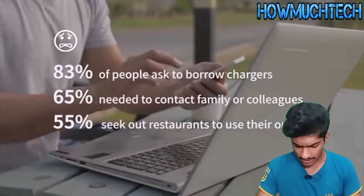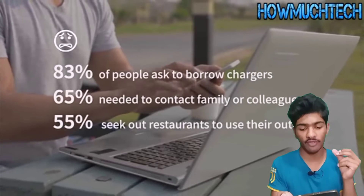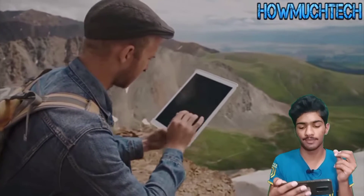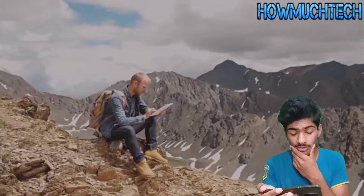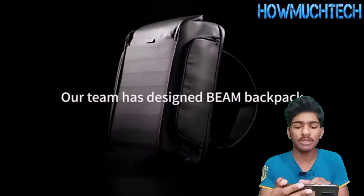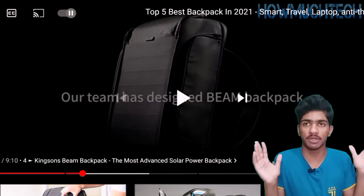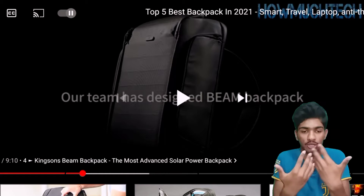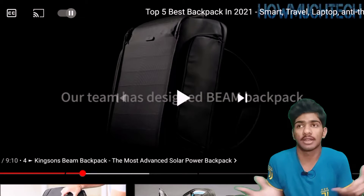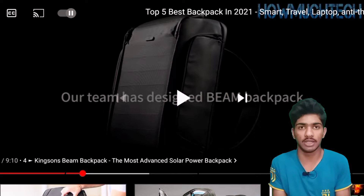83% of travelers asked for charger access, and 55% needed to contact family or colleagues. You really need your iPad in the mountains? When I'm in the mountains, I really don't look for my phone or laptop — I just want to enjoy the view and nature around me.